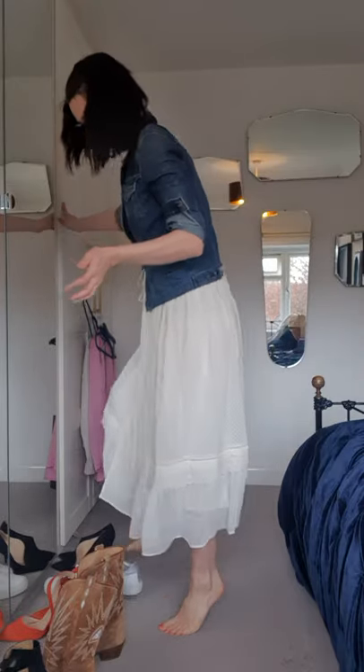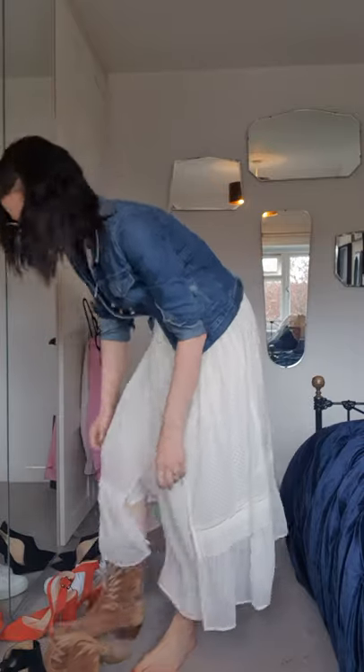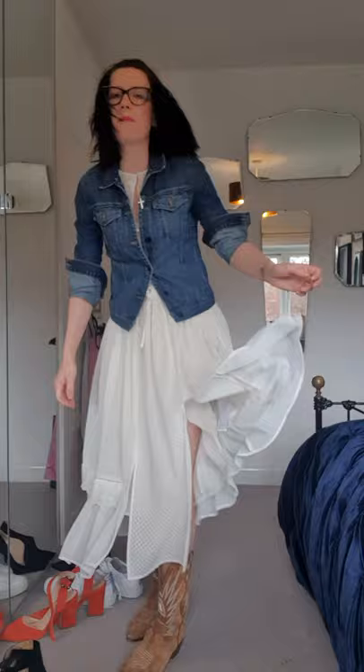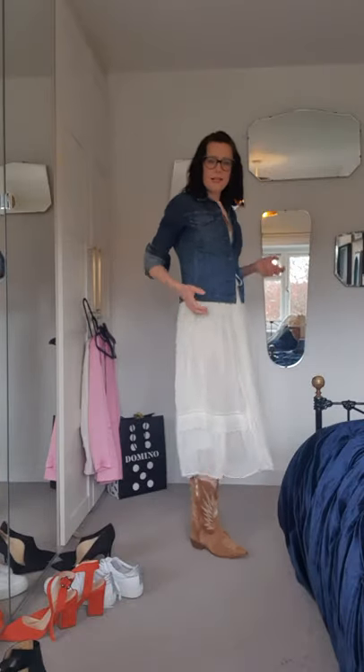So I'm also going to bring it back to being a bit cowgirl-esque. This dress is so feminine. There you go - that's a different look again.